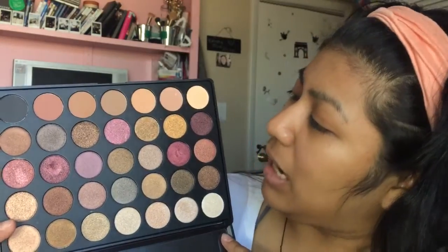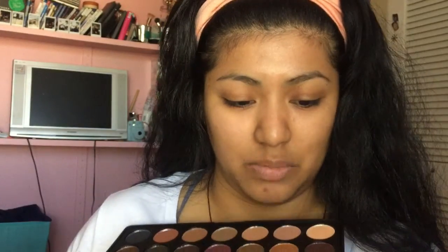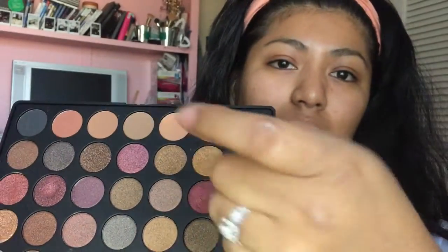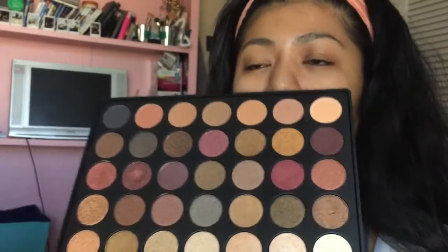Hey guys, today we're going to be doing a video on the 35F palette and see what kind of look I could make with this palette, because I haven't used it at all — it's like brand new. I think I just put my nail in there. It has masks in here so we're gonna see what kind of look I could do.